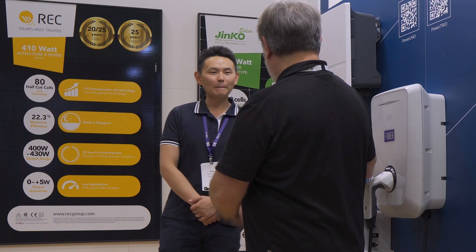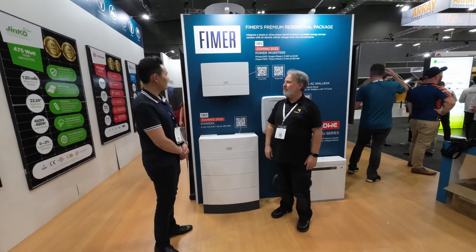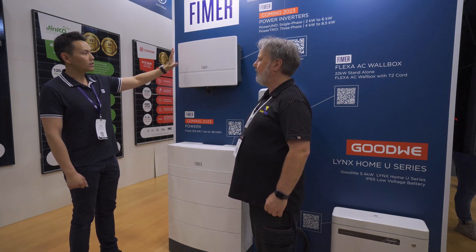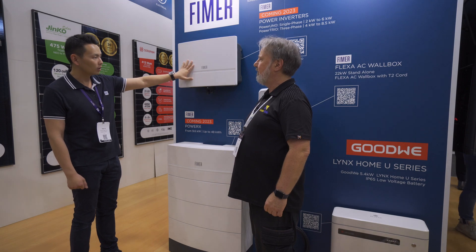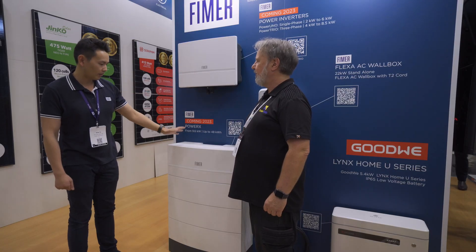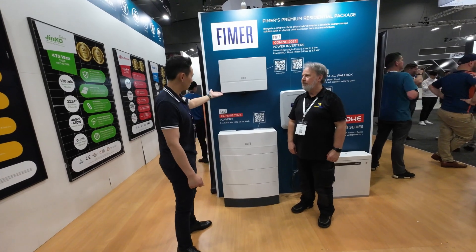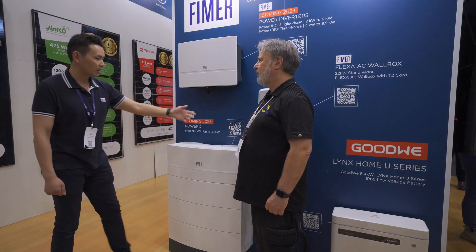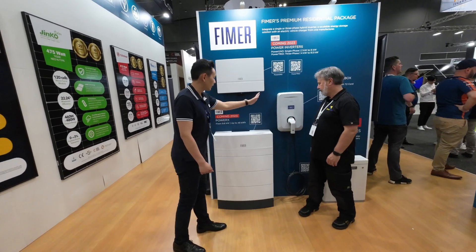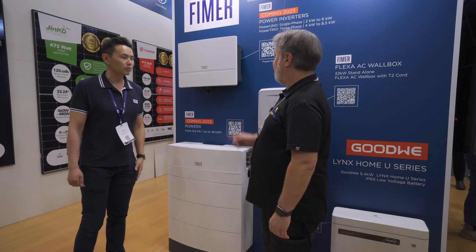Now you're standing in front of some beautiful looking kit here — tell me what we're looking at. Yeah, so we're really proud and excited to announce this new product coming in 2023. This is our new Power Uno Trail single-phase and three-phase hybrid inverters, and this battery called Power X connects to this inverter. We also have this EV charger — it's a Type 2 AC charging unit — which can be integrated with the whole system, so it's really an all-in-one solution for residential customers.